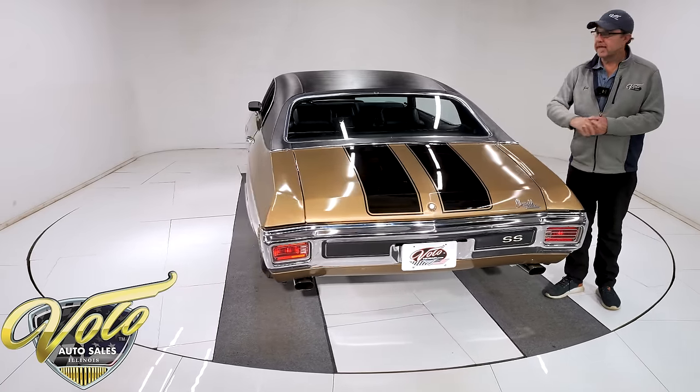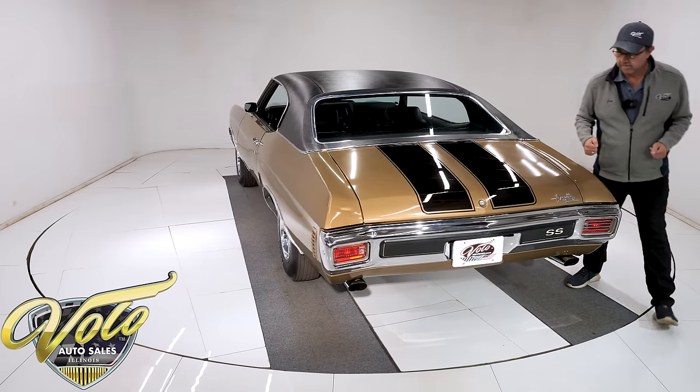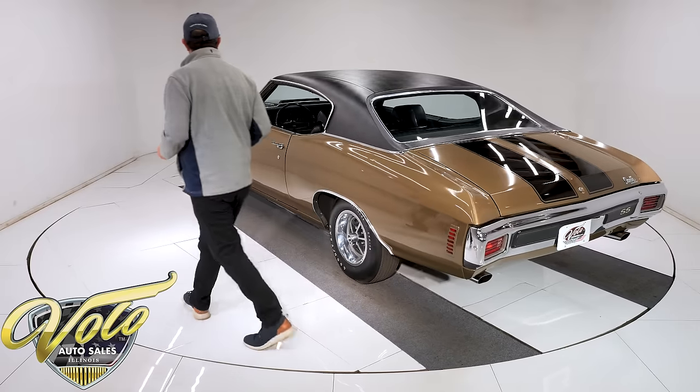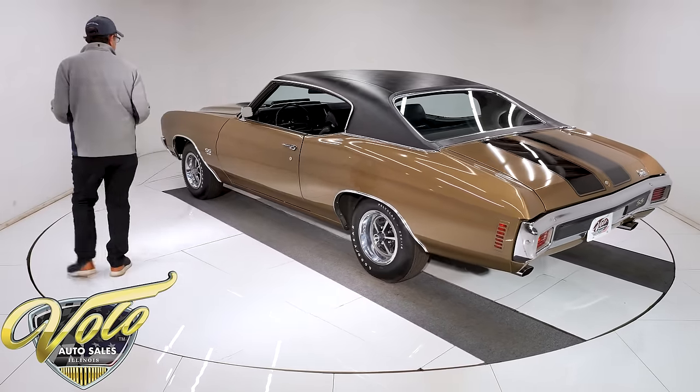This was an older gentleman who babied this car and did not modify it. Never in an accident. All original metal, all original paint, all original drivetrain. We have a title that says actual miles. So it's a three-owner car that we know of altogether.